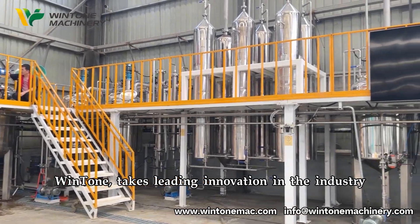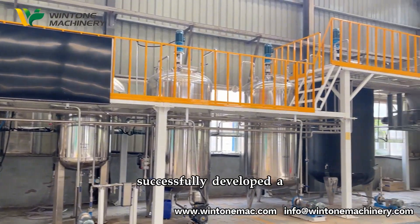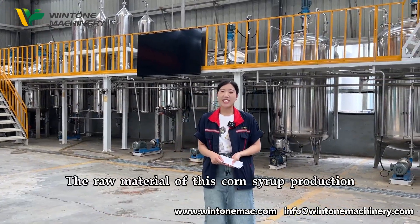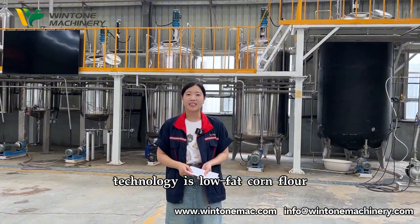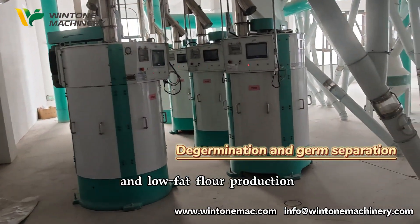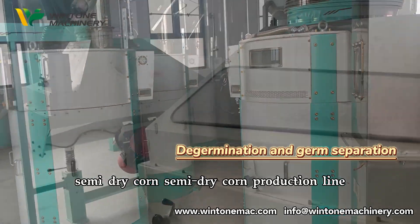Winton takes leading innovation in the industry as its mission to challenge technical difficulties, successfully developing a breakthrough new technology of syrup production from low-fat corn flour. The raw material of this corn syrup production technology is low-fat corn flour. Winton's technology covers corn germ extraction, husk extraction, and low-fat flour production, forming a domestically advanced new intelligent semi-dry corn production line.